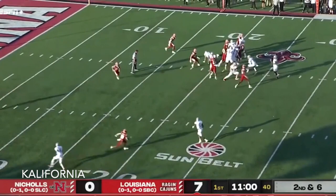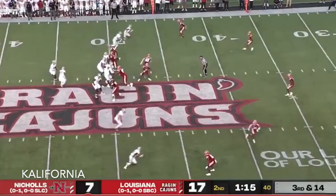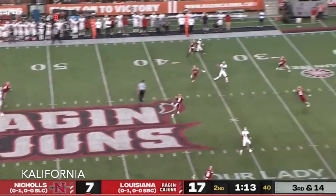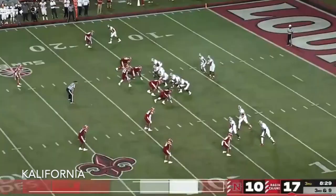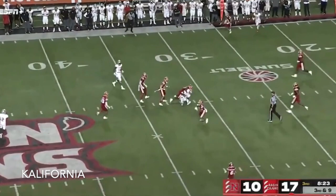Second and six as Scott calls for it — pass out here is complete, a nice move to the inside. The Colonels have answered back quickly. 75 seconds left in the first half as Scott delivers and he's got a man and he's got a first down.